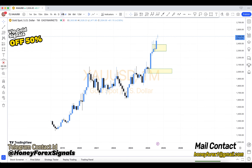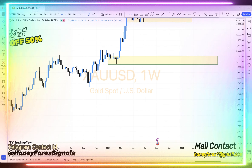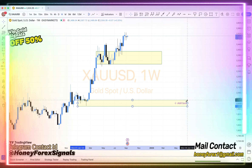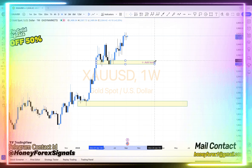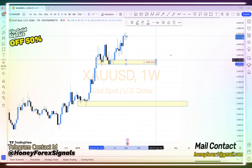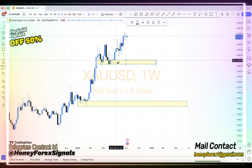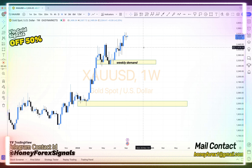Join our VIP Forex signals and save your time and money. We have 3 types of subscriptions: 6 months subscription $399, 1 year subscription $599, and lifetime subscription $999 only. You can pay via BTC, USDT, Skrill, and also via Binance.